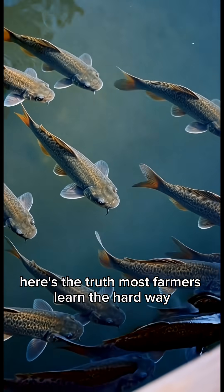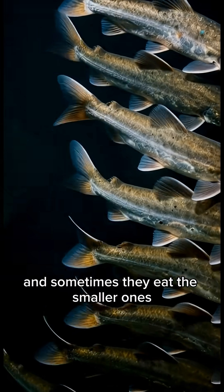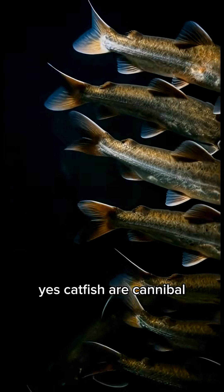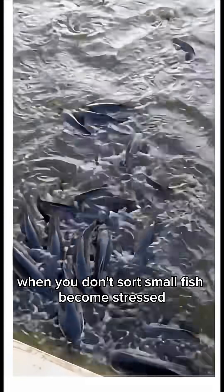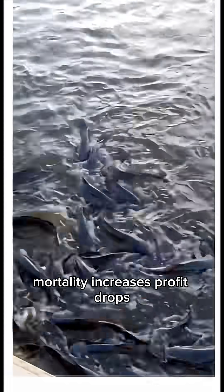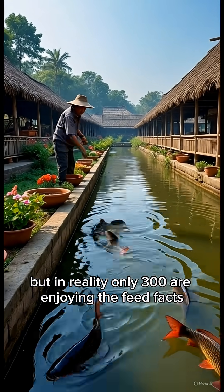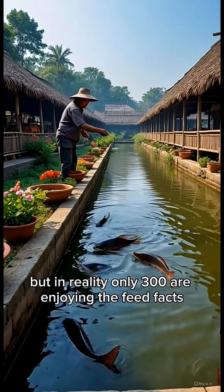Here's the truth most farmers learn the hard way. Big fish bully small fish — they eat more feed, they grow faster, and sometimes they eat the smaller ones. Yes, catfish are cannibals. When you don't sort, small fish become stressed, growth becomes uneven, feed is wasted, mortality increases, and profit drops. You think you're feeding 1,000 fish, but in reality only 300 are enjoying the feed.